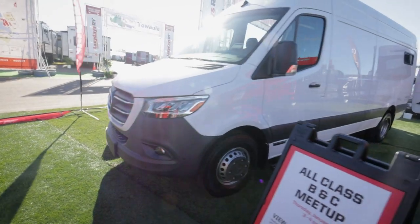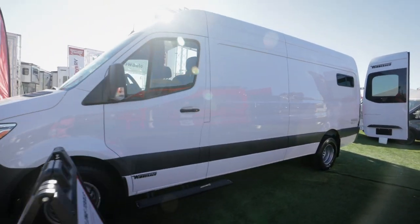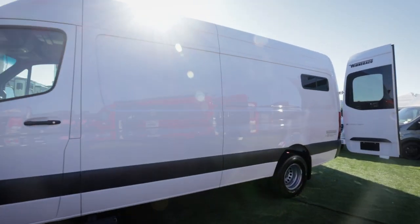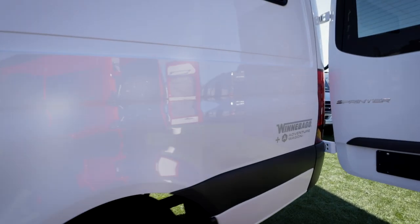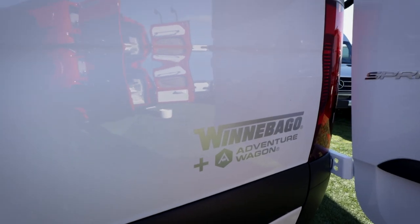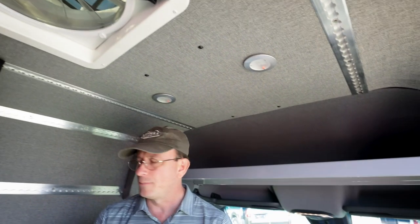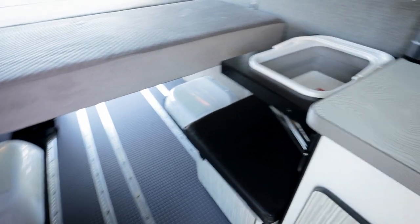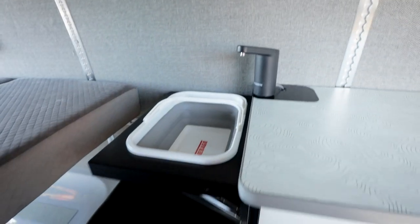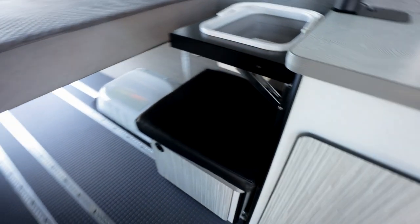Adventure Wagon has a big name in the overlanding van space for their modular system that they created — the track system and things like their mule bags. We collaborated with them on this product. You'll see elements of Adventure Wagon and elements of Winnebago, and the whole product is assembled in Forest City at the Winnebago factory and sold through our dealers, licensed as an RV.